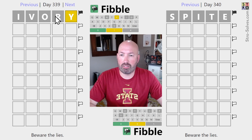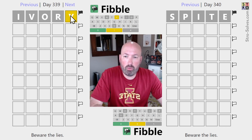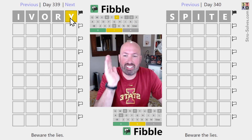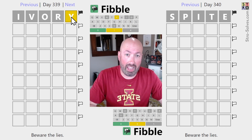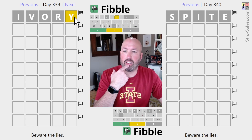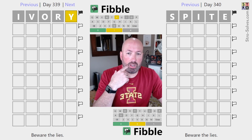We've got mostly grays on the left and all grays on the right. Reusing the Y would be good. Interesting that the Y is not at the end — but right, this is Fibble. I got to remember this is Fibble. I haven't done a Fibble for a little while.